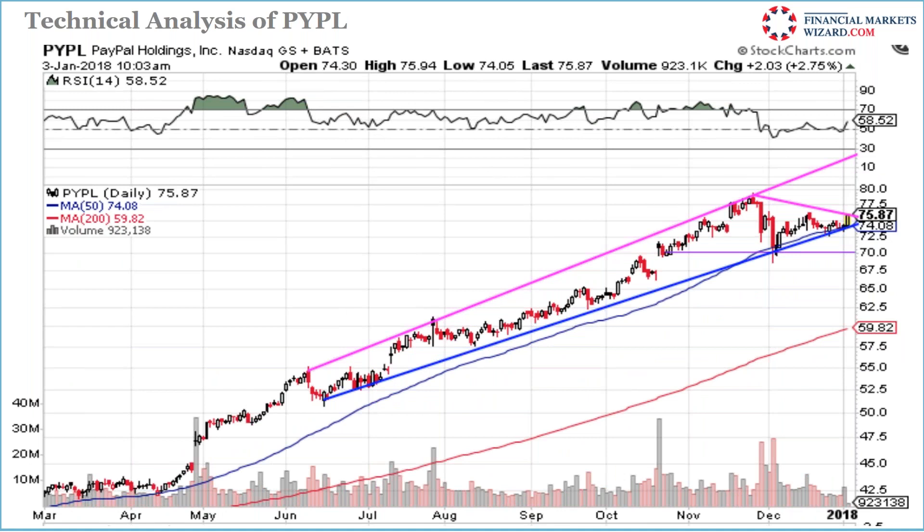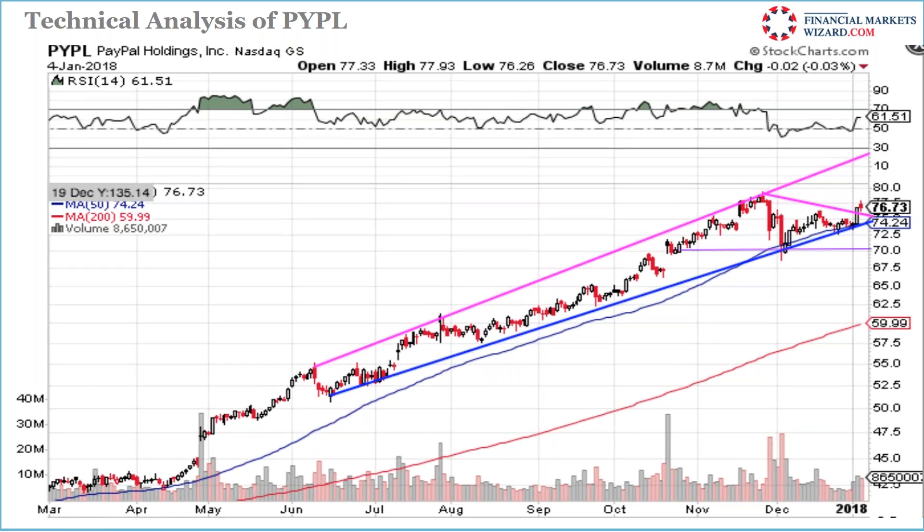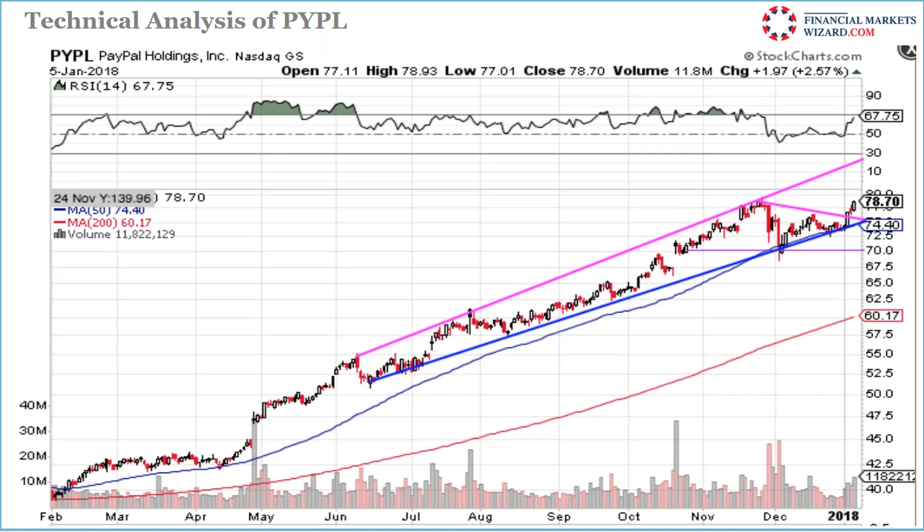PayPal — I sent an alert to members to buy. You can see the stock touching support repeatedly, squeezed against resistance. I went long knowing it would break — waited and it did. Exited after two days with profit.